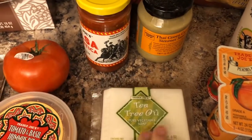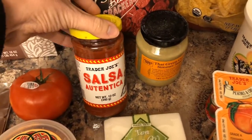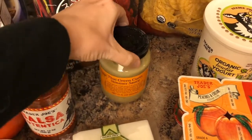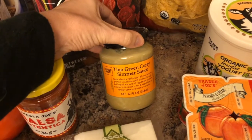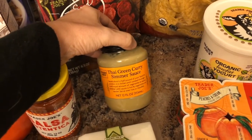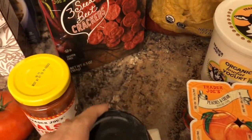We have some of our soap that we really like. I haven't bought this salsa in forever, but it is my favorite salsa from Trader Joe's, so we got a jar of that. And this Thai green curry sauce — I love curry, they haven't had this before, and it was only $2, so I thought we would try that one.